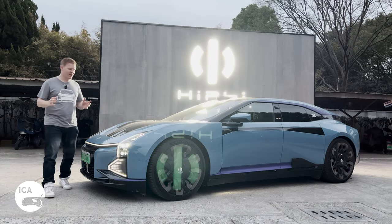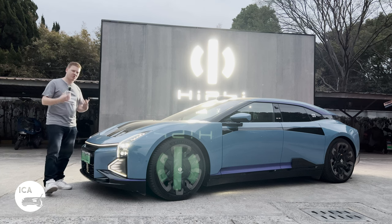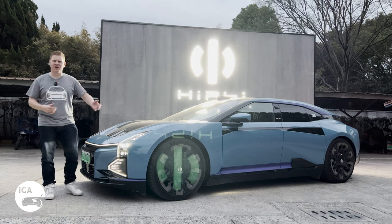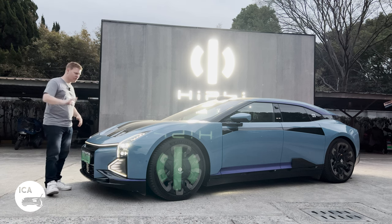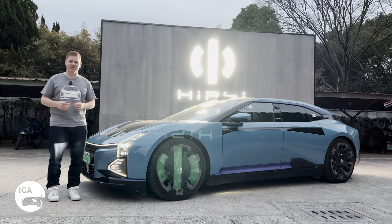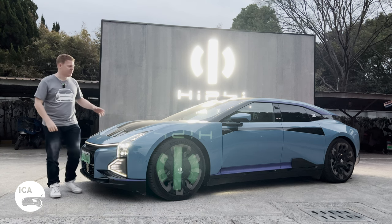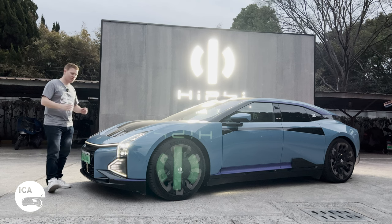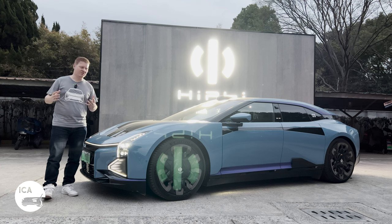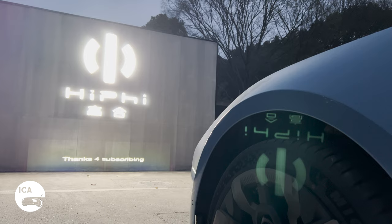So that's it for our time with the HiFi Z. Absolutely brilliant car — super premium, super high performance, ostentatious, glitzy, glamorous, and futuristic. I think it's worth every penny. It's already gone dark outside, and this is when it really comes alive with all those funky lights everywhere. It's a really awesome car — definitely recommended if you want something crazy and super quick at the same time. Thank you for watching, thank you for subscribing, and we'll see you next time.